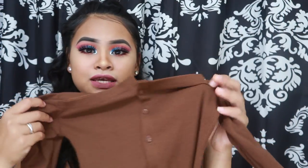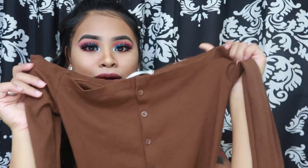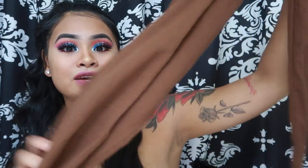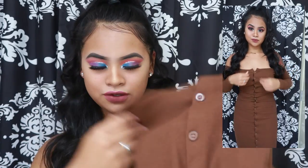The first item is this off-the-shoulder bodycon brown dress — it's really cute! I got it in a size medium and it's true to size. At first it was a little tight and I thought maybe I should have gotten a large, but I feel like it fits really well around my body. I bought it for $14.37.